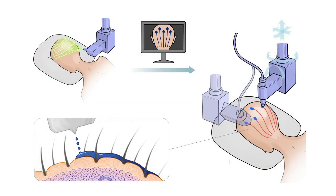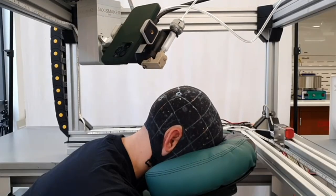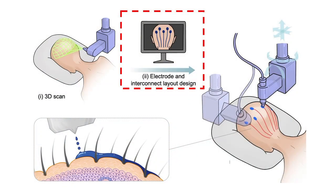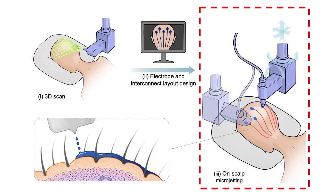Our approach starts with a 3D scan of the subject's anatomy, which generates a customized sensor layout. We then use biocompatible conductive inks based on P.PSS, which form ultra-thin, stretchable, and conductive films that conform to the skin's microtopology without causing discomfort.